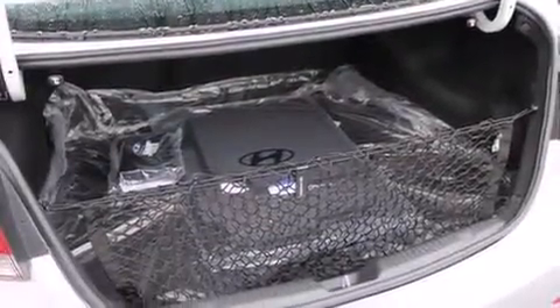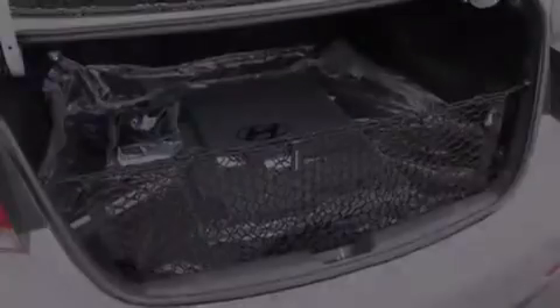Also included are rear curtain airbags, rear seat child-proof door locks, full power accessories, an anti-lock braking system, a keyless entry system, and air conditioning.